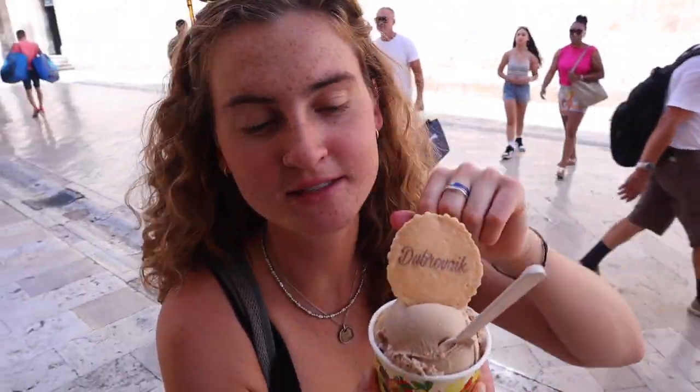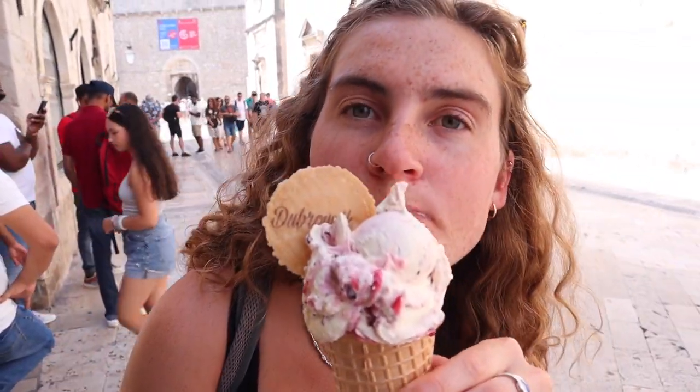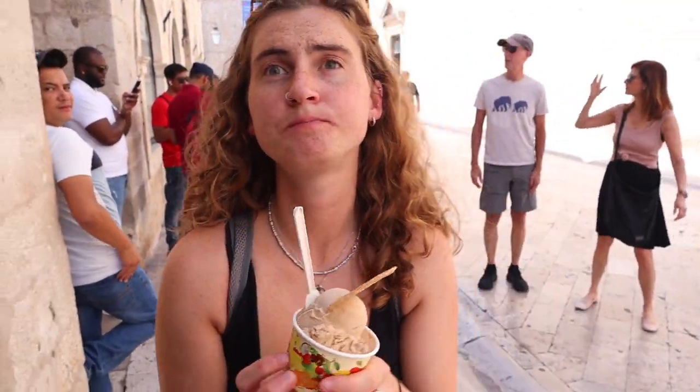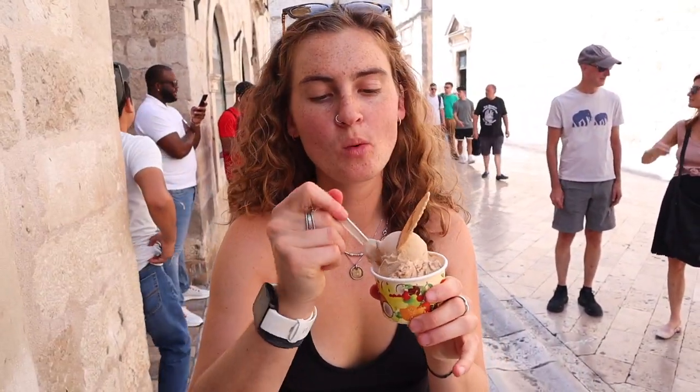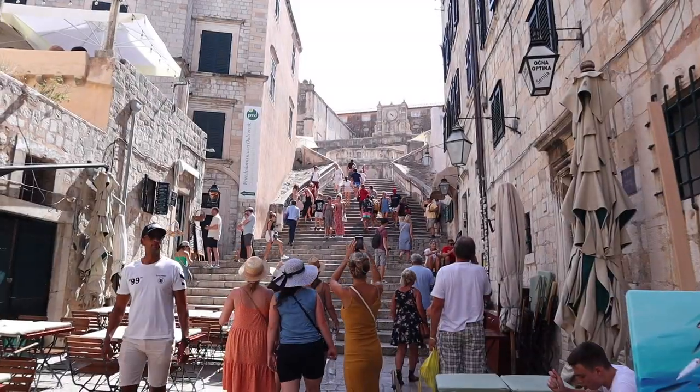I got coffee ice cream slash gelato, and Keith got strawberry, chocolate, and raspberry. So good — we really needed this. We found the stairs — they're actually really beautiful. Apparently they have significance for Game of Thrones, but I think they're just pretty.